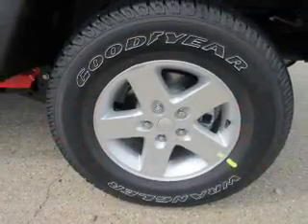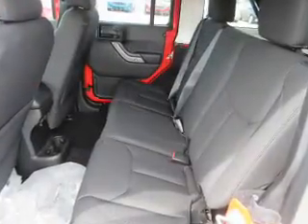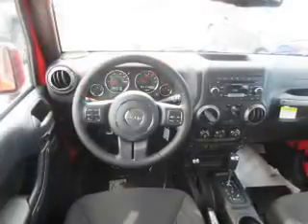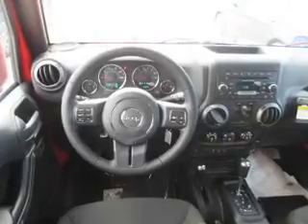Inside you'll find Bluetooth connectivity, an auxiliary input, steering wheel controls, front airbags, side airbags, child safety locks, iPod integration, cruise control, a trip computer, and child restraint seats.